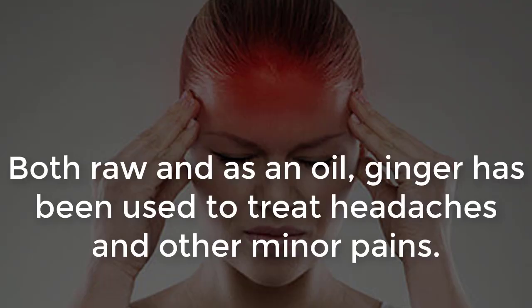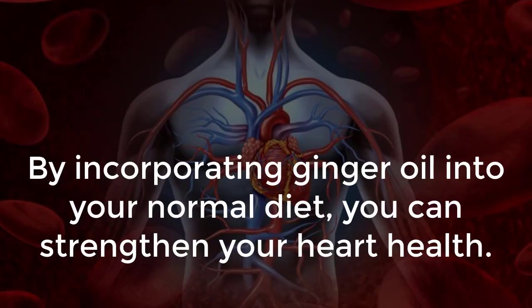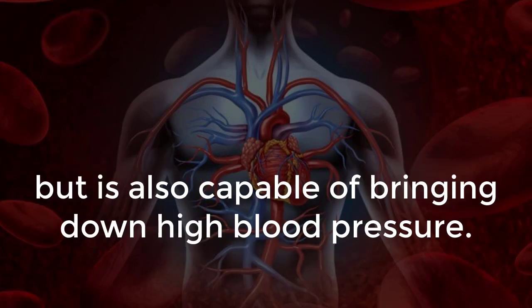Pain: Both raw and as an oil, ginger has been used to treat headaches and other minor pains. It's a wonderful anti-inflammatory. Cardiovascular issues: By incorporating ginger oil into your normal diet, you can strengthen your heart health. Over time, it will bring down your bad cholesterol and help slow the hardening of your arteries. Together, the lack of these symptoms not only reduces the risk of blood clots, but is also capable of bringing down high blood pressure.